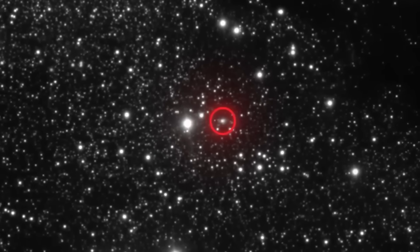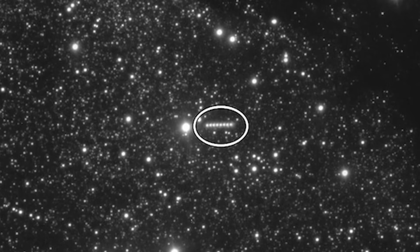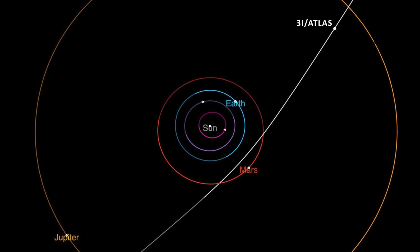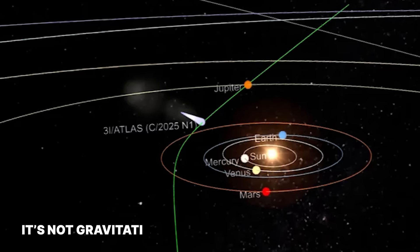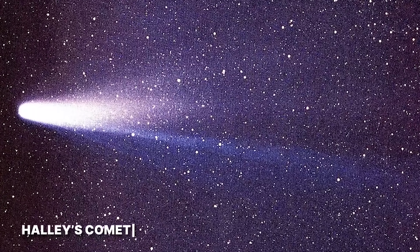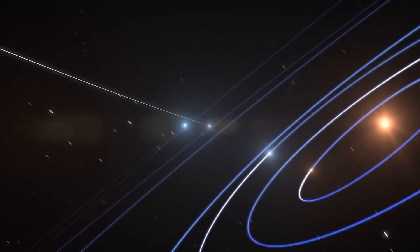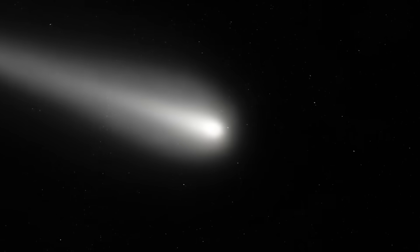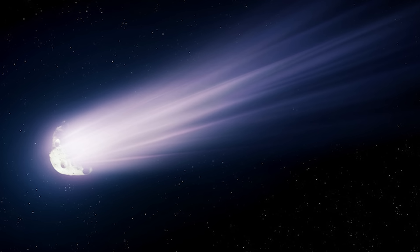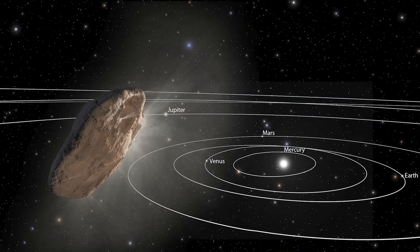To understand the mystery of 3i Atlas, we have to talk about where it came from — and the answer is, we don't really know. What we do know is that it didn't come from around here. Its trajectory is what astronomers call hyperbolic, meaning it's not gravitationally bound to our sun. Our solar system's comets, like Halley's Comet, travel in huge elliptical orbits and always come back. 3i Atlas is a one-way ticket — it fell into our solar system from interstellar space, and after its brief, chaotic visit, it will be flung back out into that darkness, never to return. This makes it an incredibly rare and valuable specimen, a messenger from another star system carrying clues about the chemical makeup of a place we may never get to see.